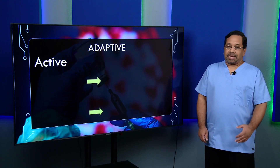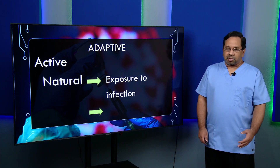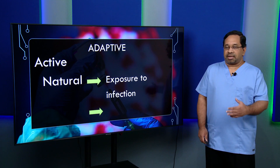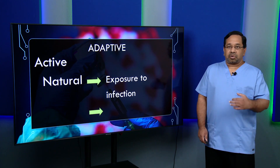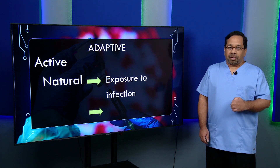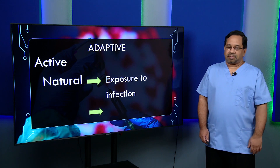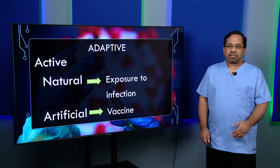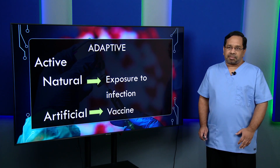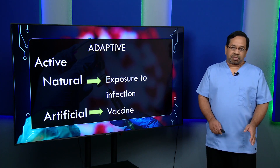Then there's adaptive immunity, which can be active. This includes natural immunity, where we are exposed to an infection — a cold, a virus, or a bacterial infection — and our body responds naturally. There can also be artificial immunity, where something is introduced into the body to trigger an immune response. This is what vaccines do.